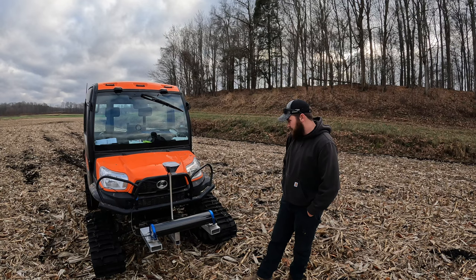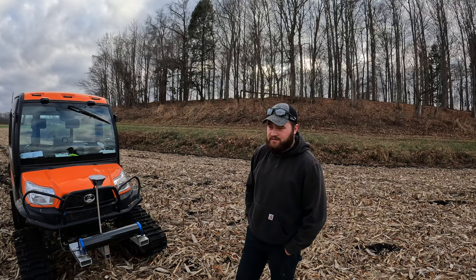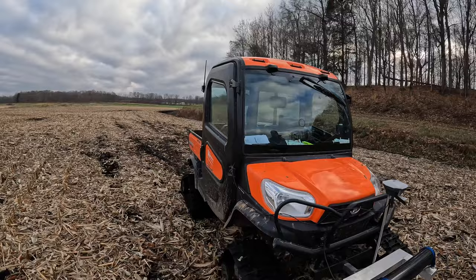This is our Kubota that we use for soil sampling. We've got tracks on it — it helps with compaction and flotation so we can go out when it's a little wet and muddy without ripping anything up or getting stuck. It's a sweet little rig, and we're happy with the job it's doing on the ground.